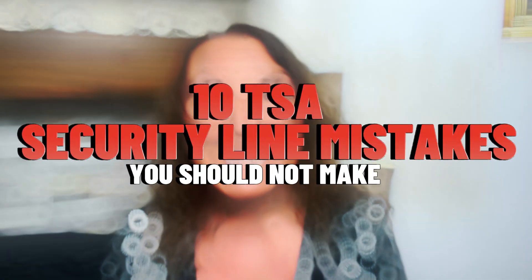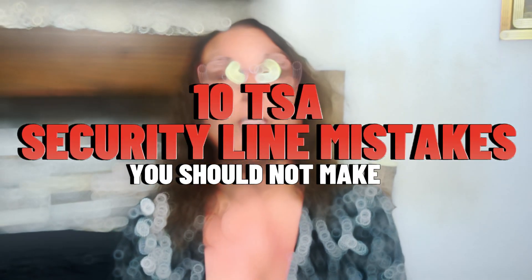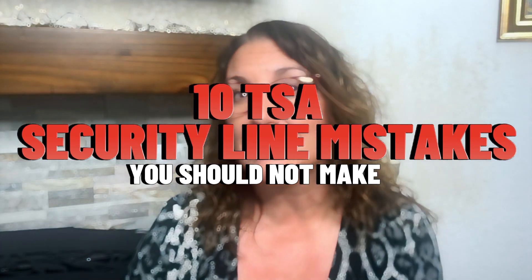Hello, welcome to my channel. Today we're going to talk about 10 mistakes that you should not make when you're going into the TSA line. My name is Roseanne — for those of you that are new, thank you and welcome to my channel, and to all of my wonderful subscribers, thank you for joining me today.